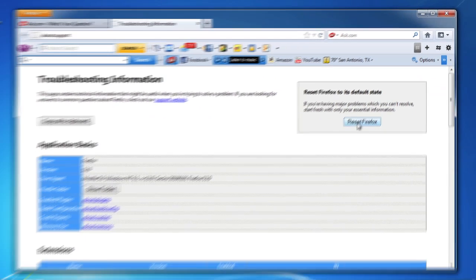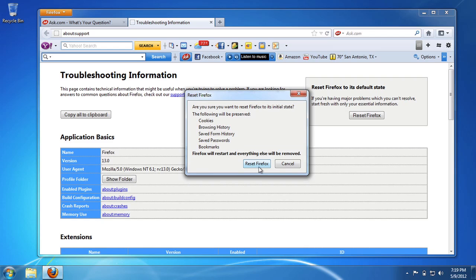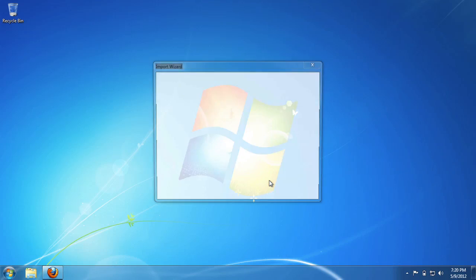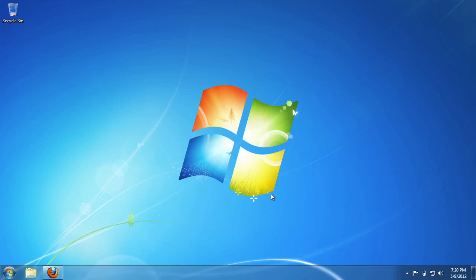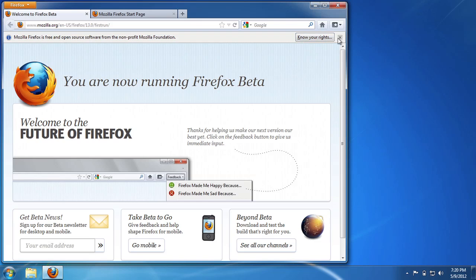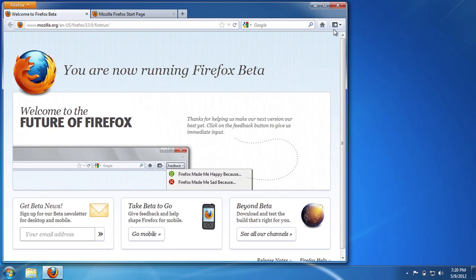You just click Reset Firefox, say yes, I do want to reset Firefox, and then - done. Firefox will open brand new. It's a brand new copy of Firefox, just like you just installed it for the first time ever on your computer.